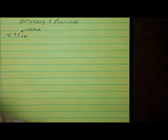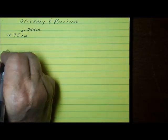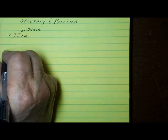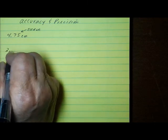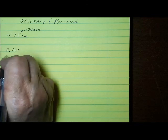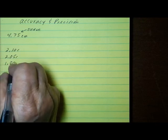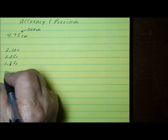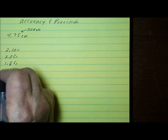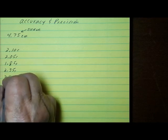Let's take a look at precision in terms of numbers. Let's say you do some measurements — maybe with a stopwatch on a ball rolling down a ramp — and your measurements work out to be: 2.10 seconds, 2.05 seconds, 1.85 seconds, 2.35 seconds, and 2.22 seconds.